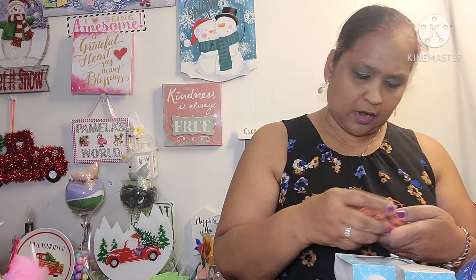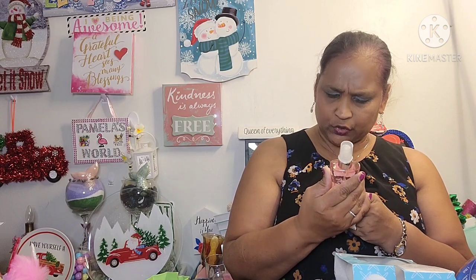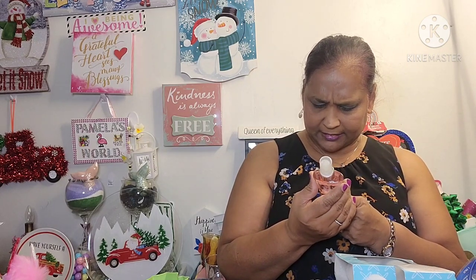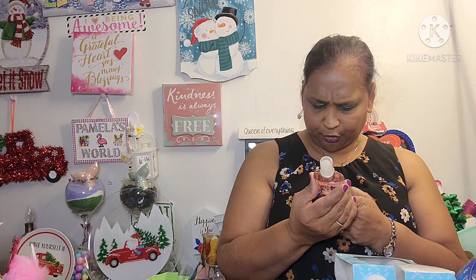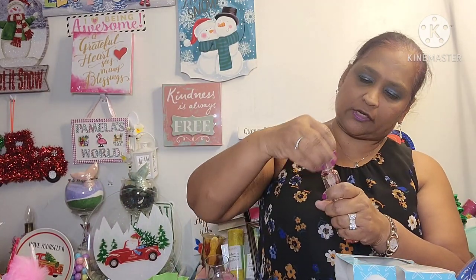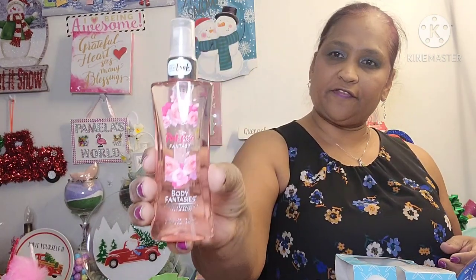And then the last thing I got is Buddy Fantasies Fragrance Body Spray in Pink Rose Fantasy — new look, 3.2 fluid ounces. I love anything rose, but I wasn't sure how it would smell. It turns out it has a very mild, very very nice smell.